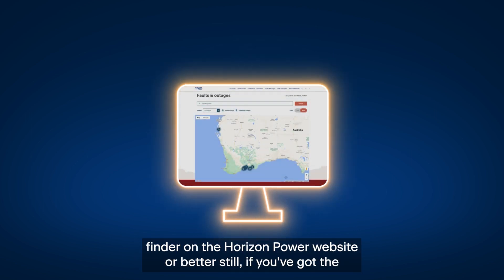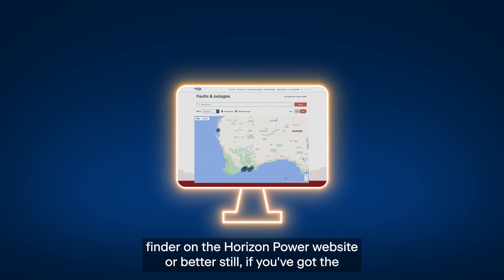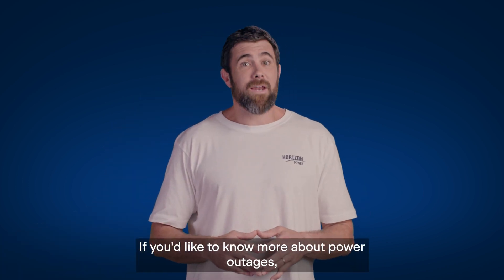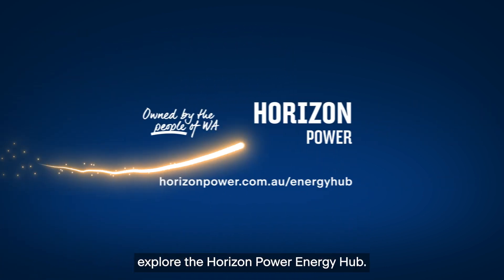If the power does go out unexpectedly, there's an outage finder on the Horizon Power website. Or better still, if you've got the Horizon Power app on your phone, you can get the latest outage updates. If you'd like to know more about power outages, explore the Horizon Power Energy Hub.